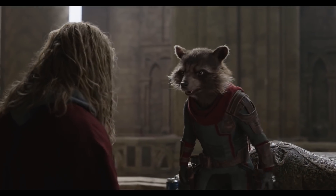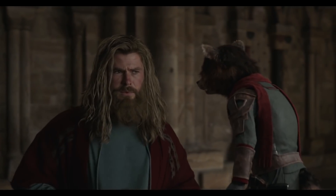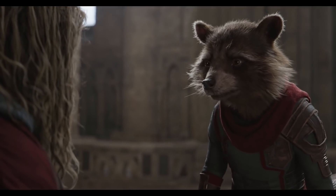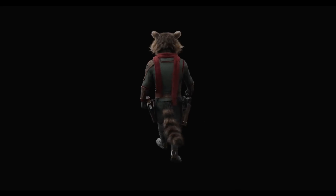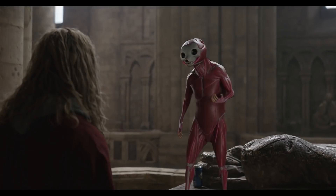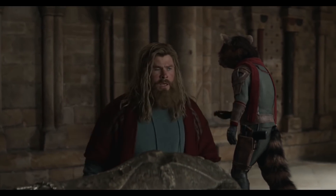Framestore were the original developers of the character Rocket back in Guardians of the Galaxy Volume 1, giving him a slight upgrade for Volume 2. For Avengers Endgame, Framestore gave him yet another upgrade, this time making him a little greyer. Care needed to be taken not to overdo any tweaks to the character — too much and he ran the risk of looking like a totally different character. They also gave his suit a refresh, adding goggles and a red scarf.